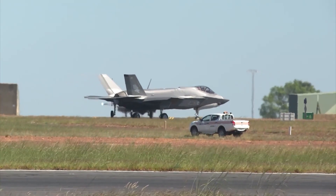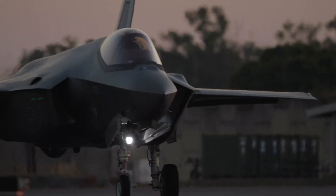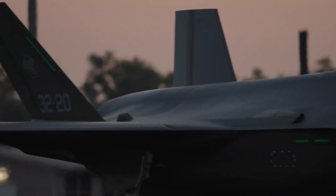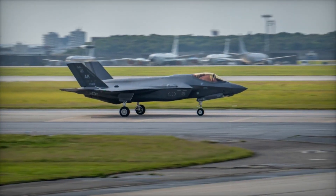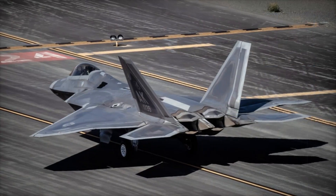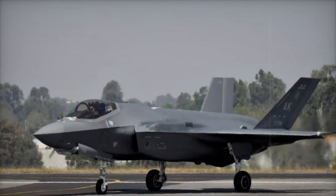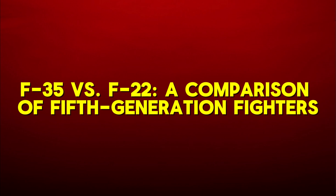The F-35 is available in three distinct variants: the F-35A, a conventional takeoff and landing version used by the U.S. Air Force; the F-35B, a short takeoff and vertical landing model designed for the Marine Corps and the UK's Royal Navy; and the F-35C, a carrier-based version for the U.S. Navy. Each variant is tailored for specific roles, with the F-35B featuring hover capabilities and the F-35C boasting larger wings to support carrier operations, ensuring the F-35 remains adaptable to various combat environments.